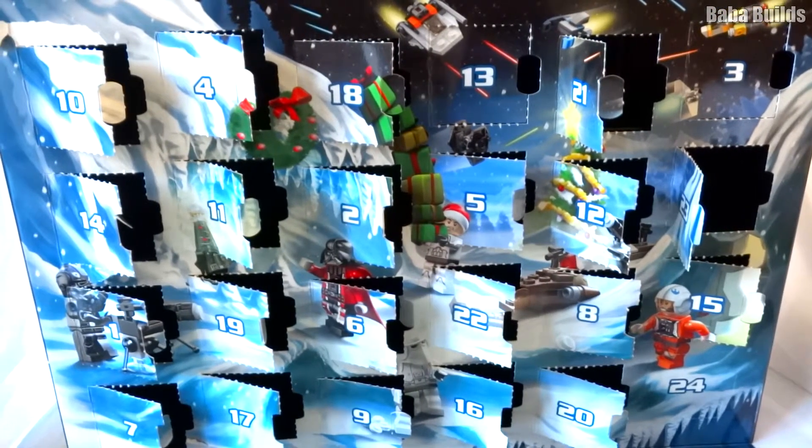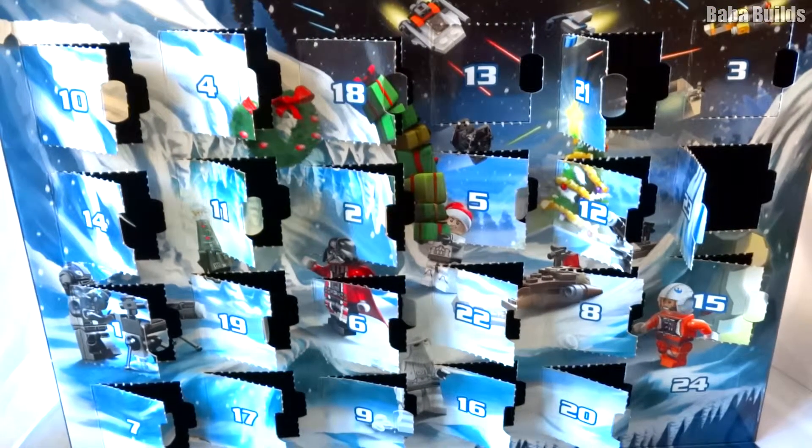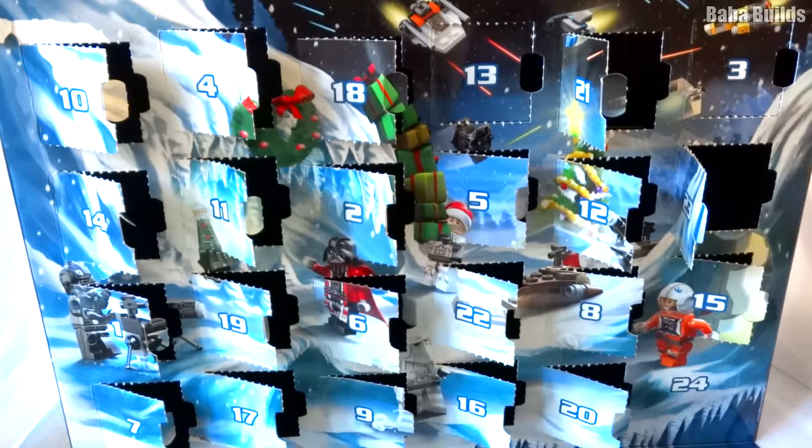Ho ho ho and welcome back to Barra Builds. Today is the last day of the Lego Star Wars Advent Calendar — it is door 24.